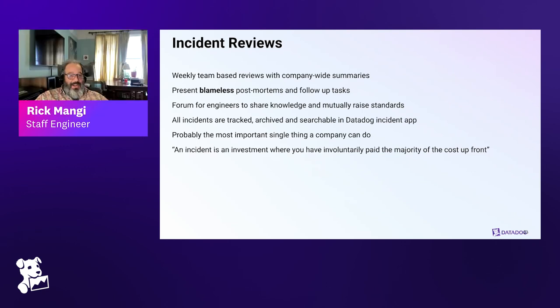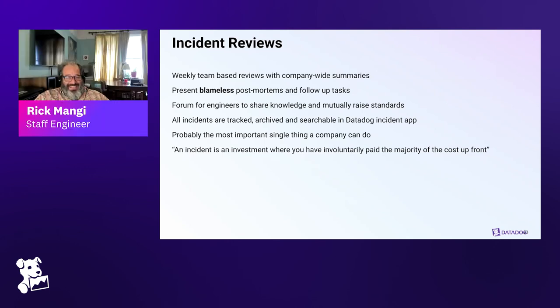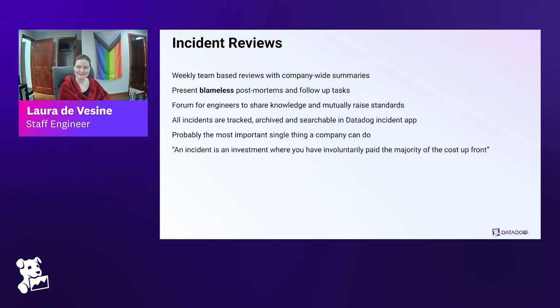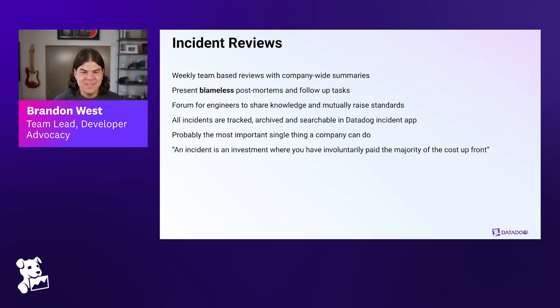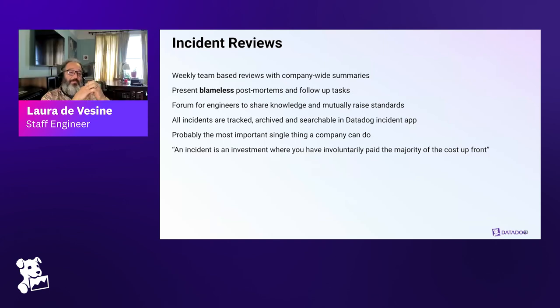I love that framing — I wish I'd heard that before I took the production database down for the first time. At Google we used to say you're not an SRE until you've taken down production at least once.